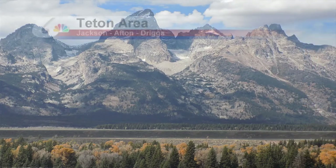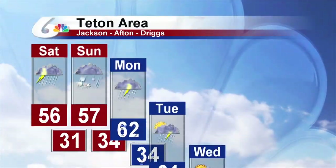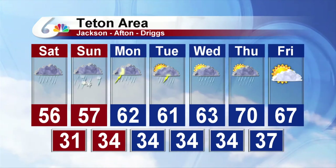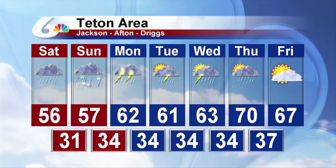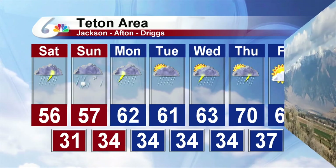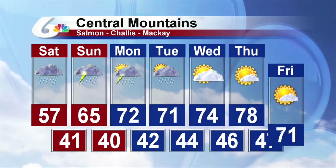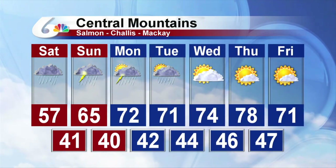Teton area seven-day forecast: mainly rain for the Jackson, Afton, Driggs area. Could see some thunderstorms. But Sunday, rain and snow, and then more rain Monday. Temperatures warm into the 70s by Thursday, and we'll back off a little bit once we get some sunshine on Friday. Heading for the Central Mountains — same wet weather, same pattern. We'll finally see dry weather by Wednesday, highs in the mid-70s.